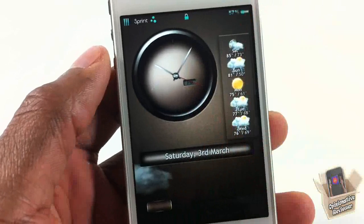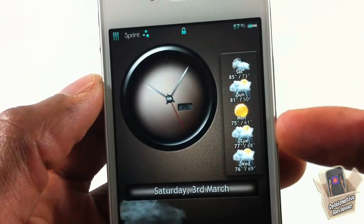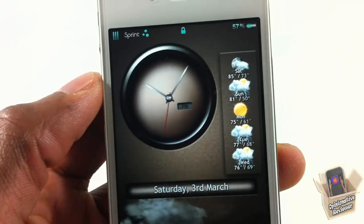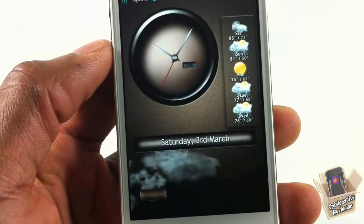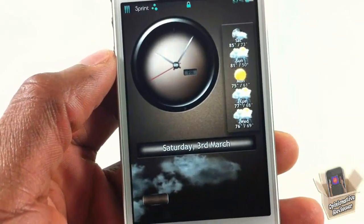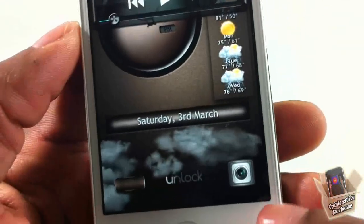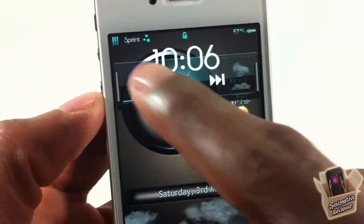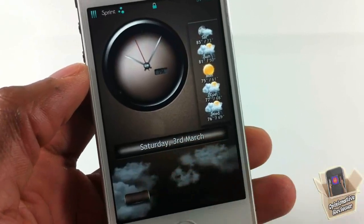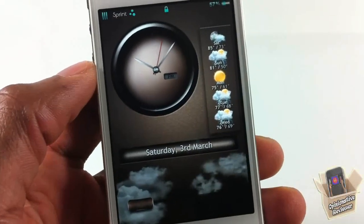Let me show you the animated lock screen. We have the clock up top — it's an analog clock. On the right side of the clock we have our weather, and going down by the date: today is Saturday, with Sunday, Monday, Tuesday, and Wednesday shown. At the bottom you can see it's cloudy here in Hollywood, Florida — the clouds are moving across the screen. At the bottom I have my slider, and if I double-tap the home button you can see the camera is themed and the music controls are themed as well.